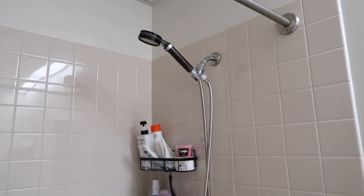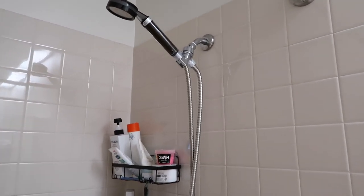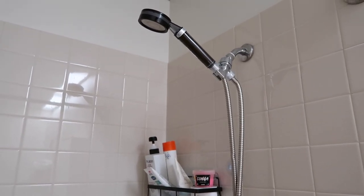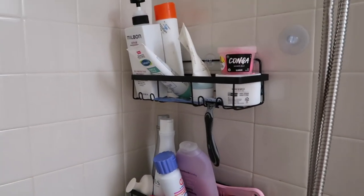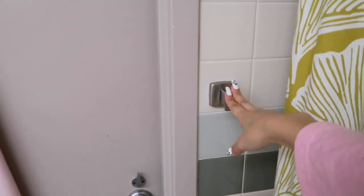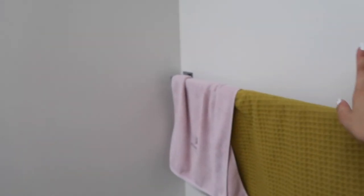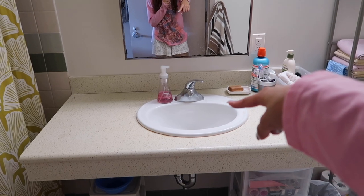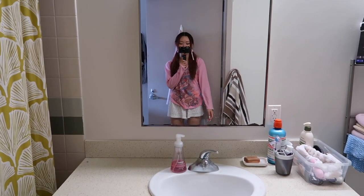The shower is also very big and spacious. Our shower head is actually switched — we changed it when we moved in to one with a chain, and you are able to do that if you prefer. We also have these shelves from Amazon, which I'll link in the description box. There are two hooks on each side and one towel holder. The sink space is pretty big and open, so you won't have any problems with water splashing out.